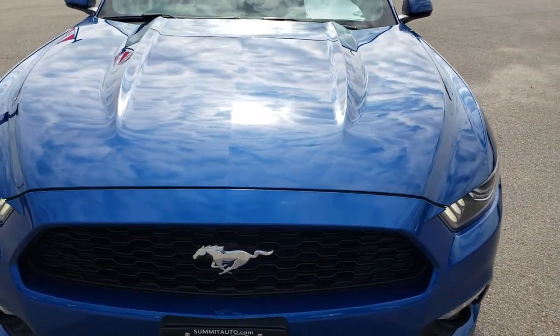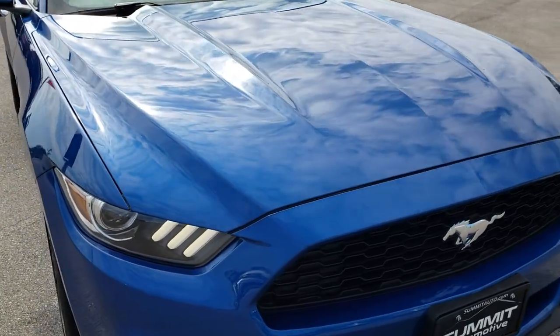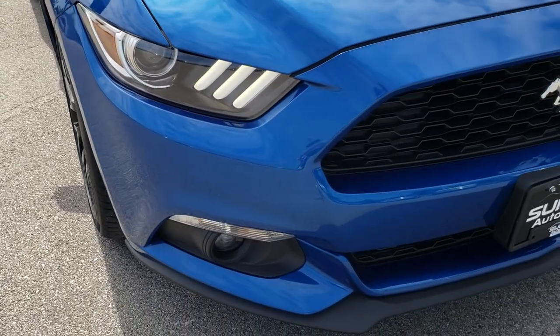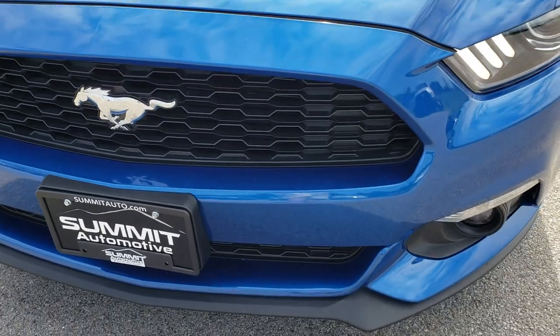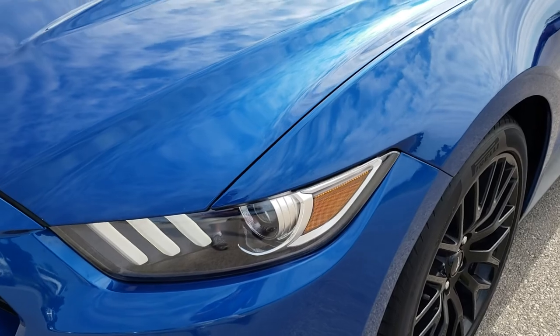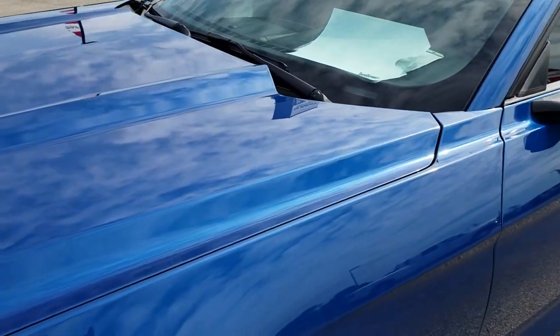Today we are checking out this super clean 2017 Ford Mustang EcoBoost Fastback. This vehicle has the 2.3 liter turbocharged 4 cylinder EcoBoost motor, which pumps out an amazing 310 horsepower for being a 4 cylinder. This car actually really gets up and goes.